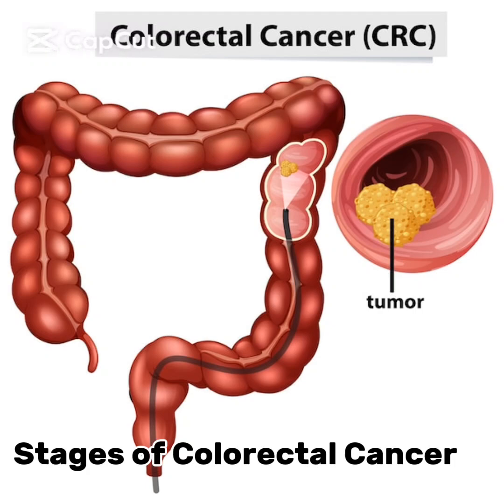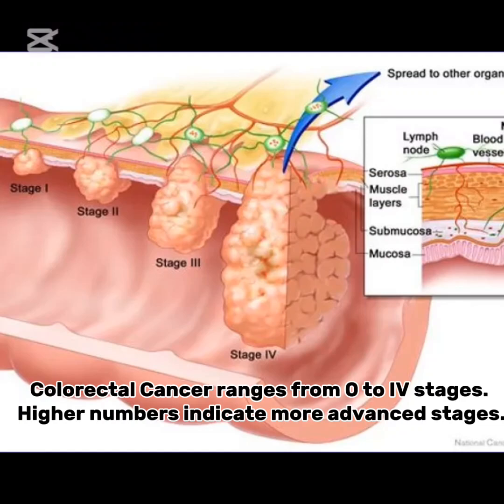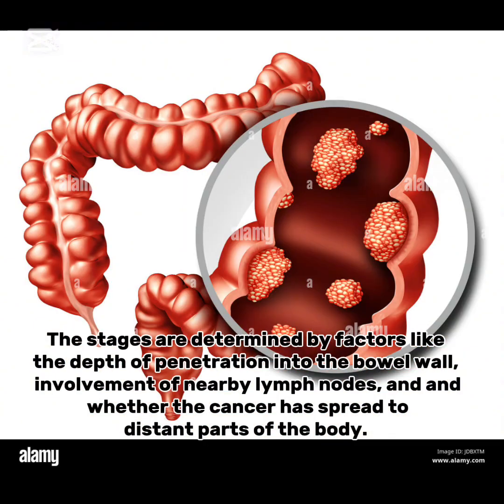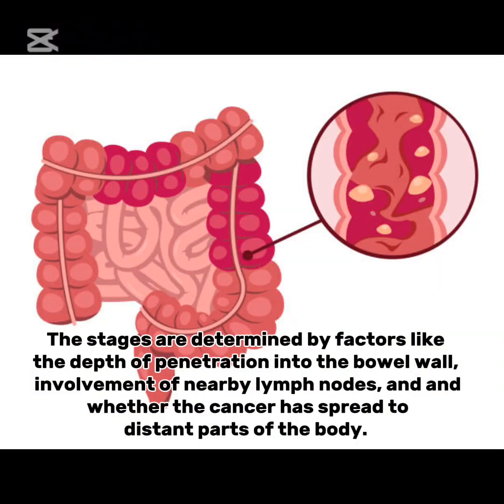Colorectal cancer ranges from stage 0 to stage 4. Higher numbers indicate more advanced stages. The stages are determined by factors like the depth of penetration into the bowel wall, involvement of nearby lymph nodes, and whether the cancer has spread to distant parts of the body.